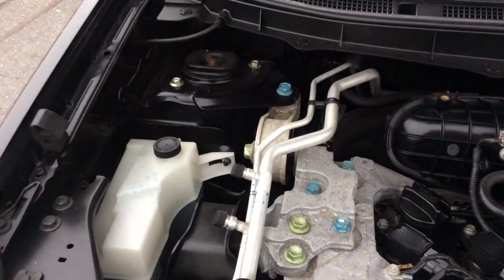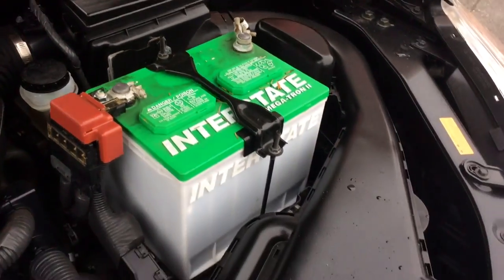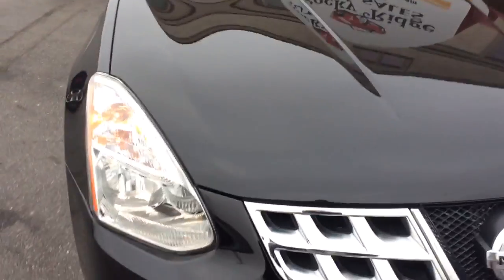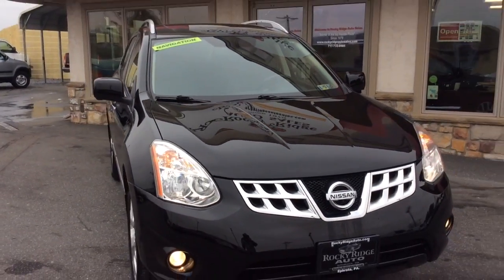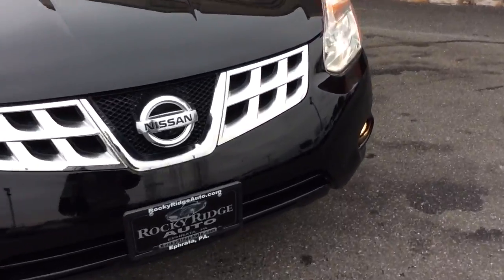Let's take a look at the exterior and under the hood. This Rogue just came in and went through our in-house service department. It got a fresh PA inspection and a fresh oil change, so it comes fully serviced and ready to go. The advantage of buying a 2013 with just 23,000 miles is it still comes with all remaining Nissan factory warranties — covered under their five-year, 60,000-mile powertrain warranty.